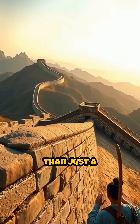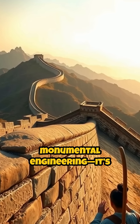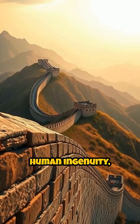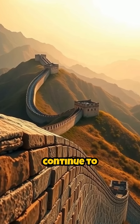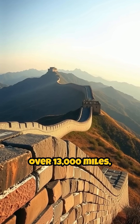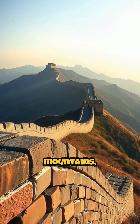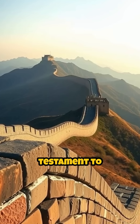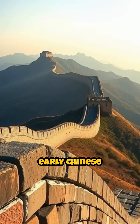The Great Wall of China is more than just a symbol of ancient defense or monumental engineering. It's a living relic of human ingenuity, layered with secrets that continue to fascinate historians and scientists alike. Stretching over 13,000 miles, the wall snakes across mountains, deserts, and grasslands — a breathtaking testament to the ambition and endurance of early Chinese civilizations.